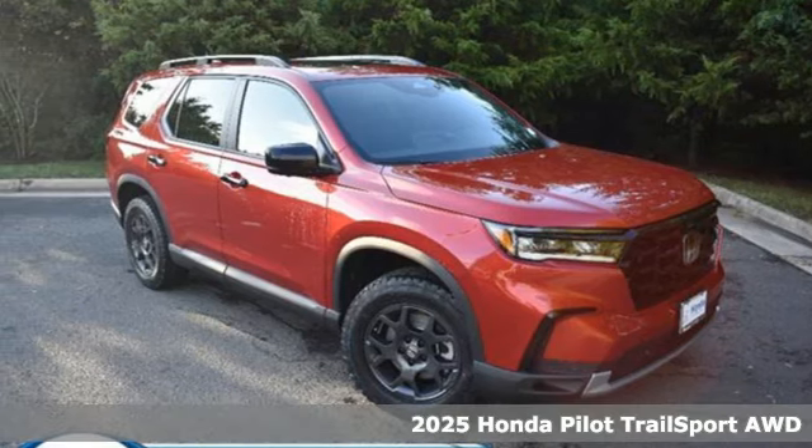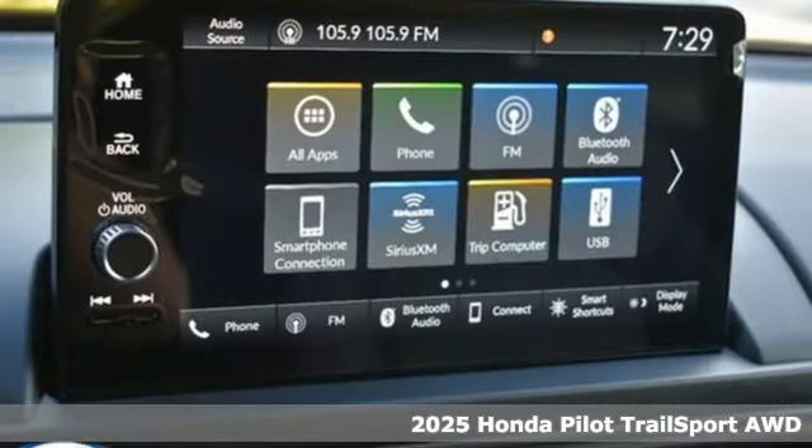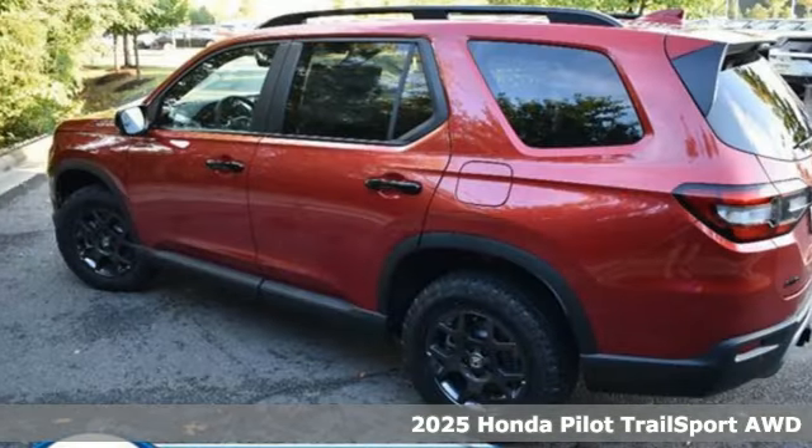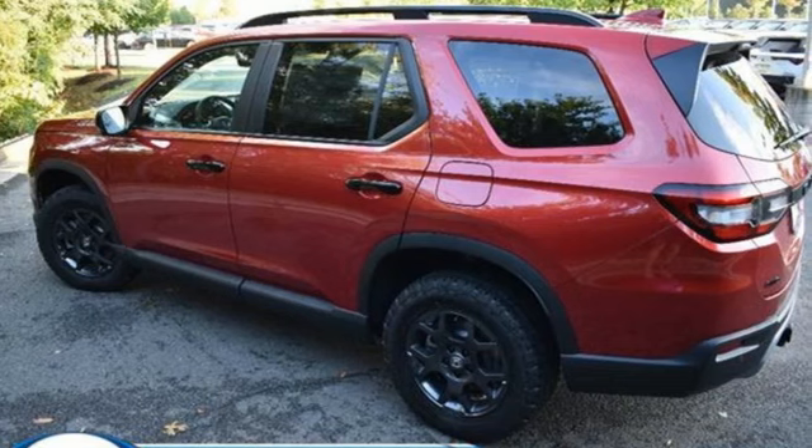Here's a new 2025 Honda Pilot. Premium space, spirited performance, and a healthy dose of fun for everyone makes this the perfect crossover SUV for the entire family.